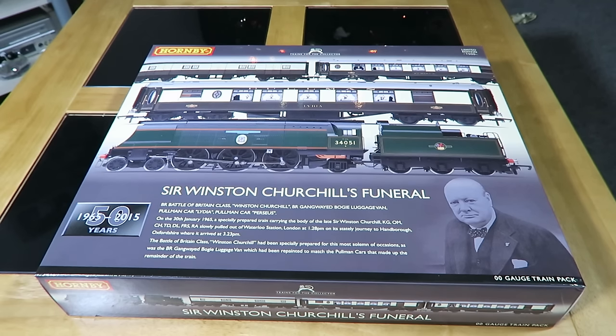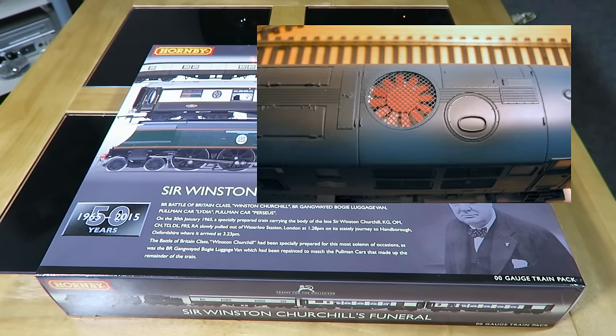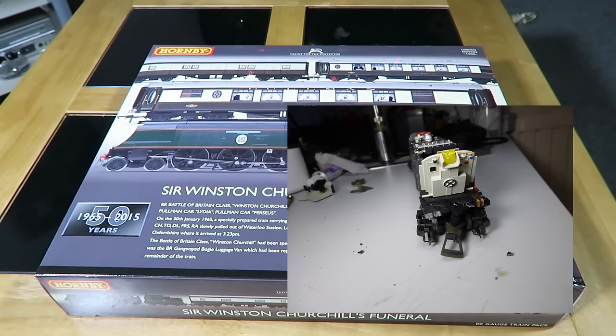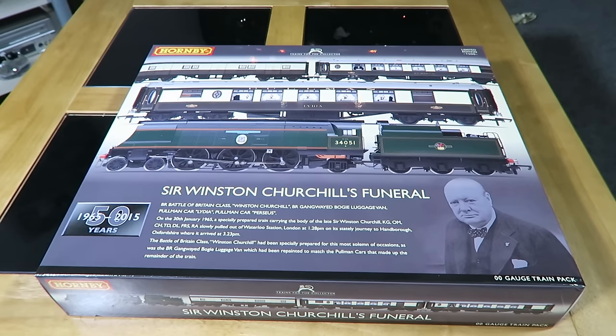Now let's get back to the model railway side of things. The original cost was £239.99 — there is no way I would have paid that for a locomotive, two Pullman coaches and a baggage car, commemorative or otherwise. However, some of you may remember my Hornby Class 31 from some years ago, which I treasured. It was a super detail one that suffered from metal fatigue, fell apart and split, and Hornby quite fairly offered £100 back on sending it back to them, which meant I had £100 to spend on Hornby products.